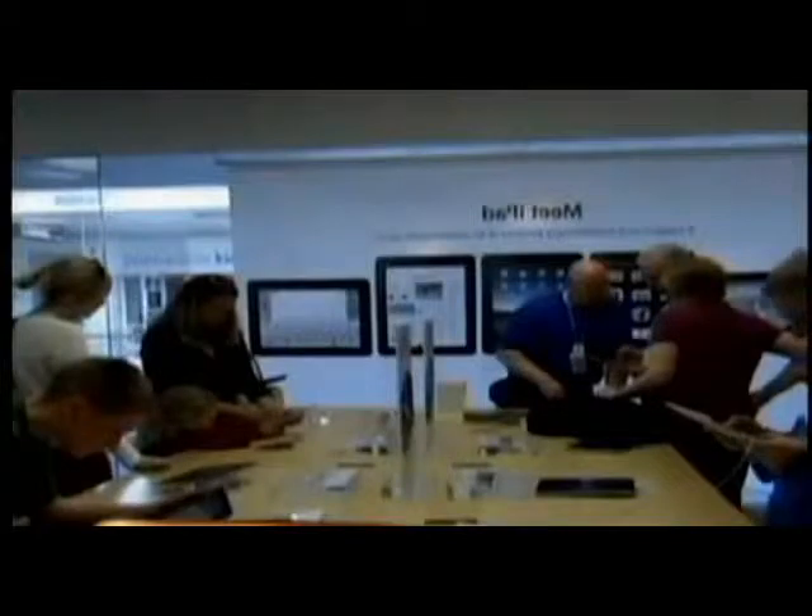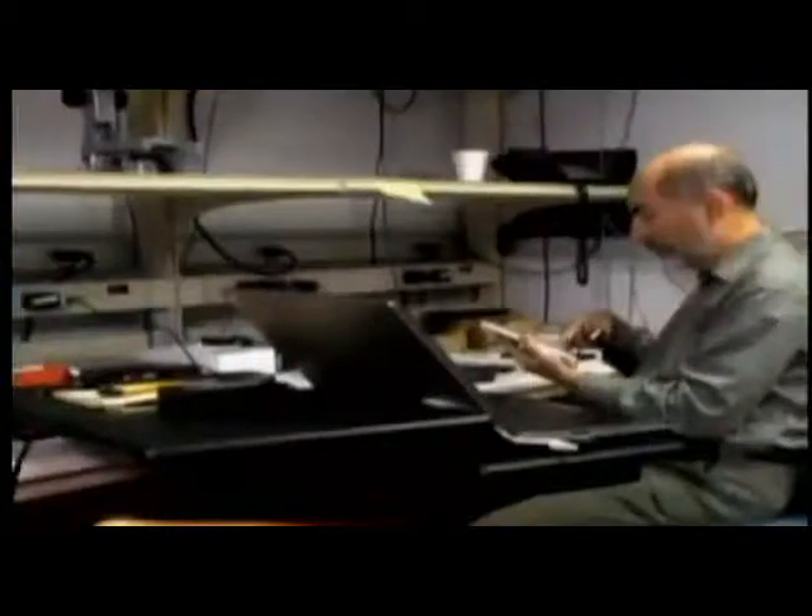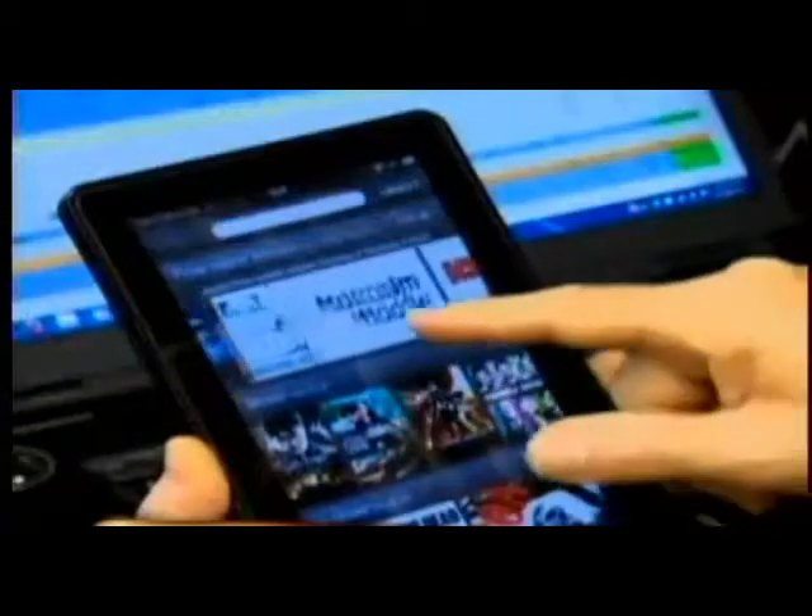The iPad is still the tablet to beat, dominating sales with more than two-thirds of the market. Our partners at Consumer Reports tested the Kindle Fire and the Nook tablet, along with more than 20 others.